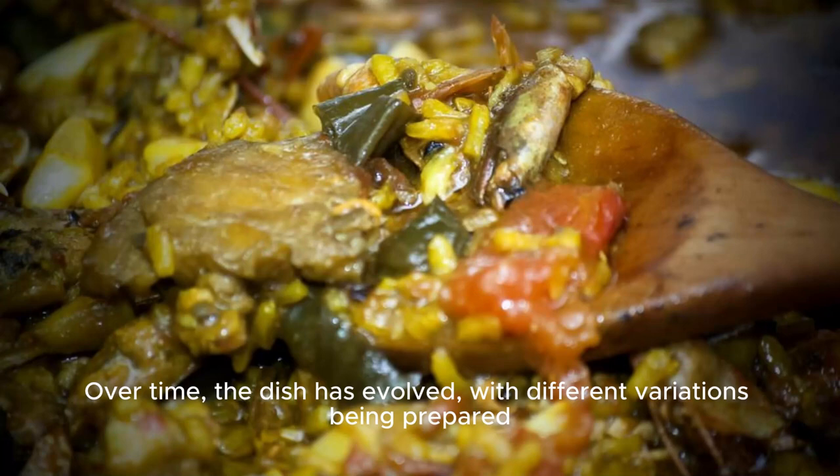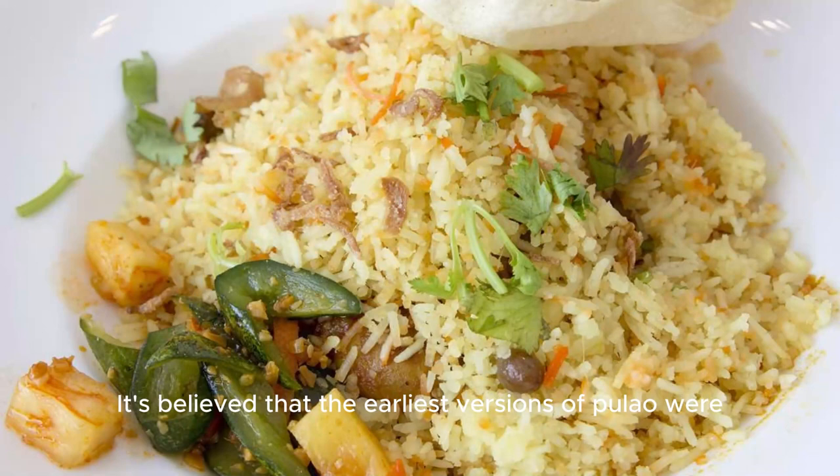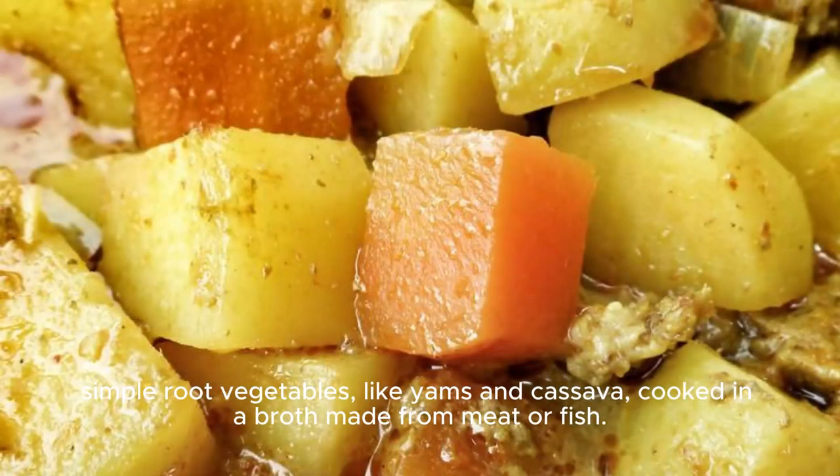Over time, the dish has evolved, with different variations being prepared in various West African countries, including Nigeria, Ghana, and Guinea. It's believed that the earliest versions of pulo were simple root vegetables, like yams and cassava, cooked in a broth made from meat or fish.